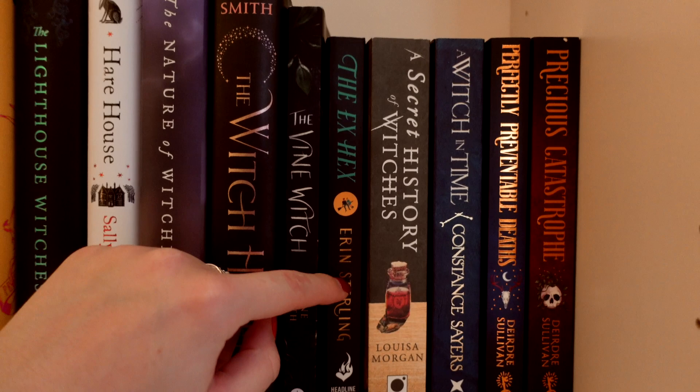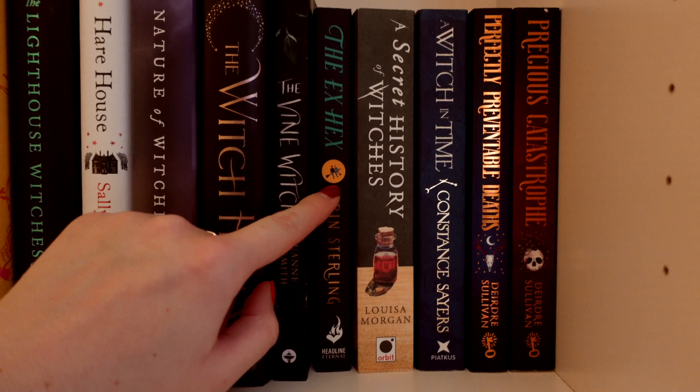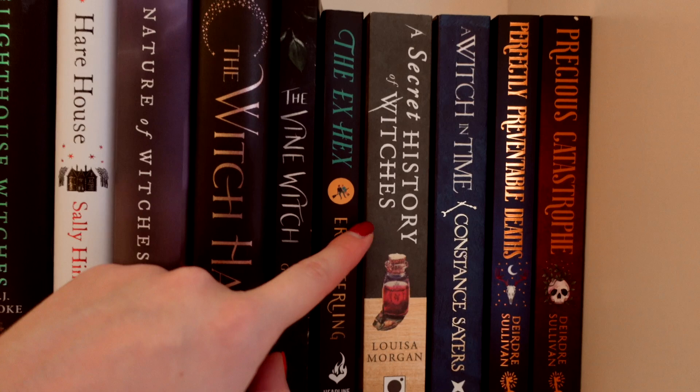Some of the paperbacks on the shelf — we have The Ex-Hex by Erin Sterling. I read this recently and I didn't love it. It's a romance contemporary fantasy featuring a witch who has cursed her ex-boyfriend; years later he returns to her town and she realizes the curse has spread to the town itself. She has to try and uncurse him. It's a cute, contemporary, Gilmore Girls, Practical Magic-esque type of book — it was okay, it just didn't blow me away.